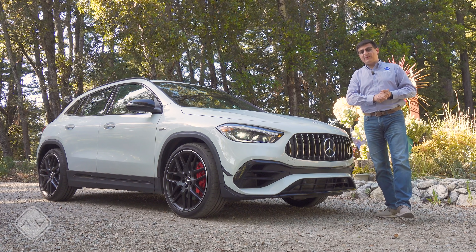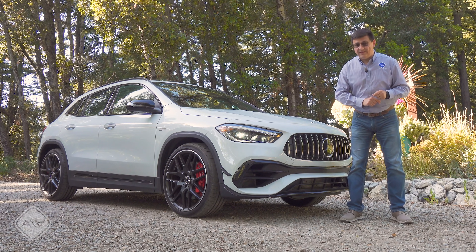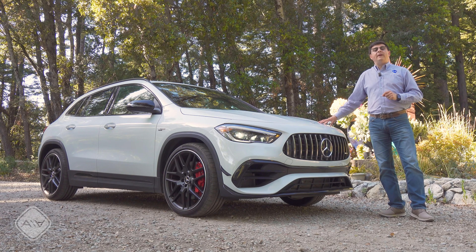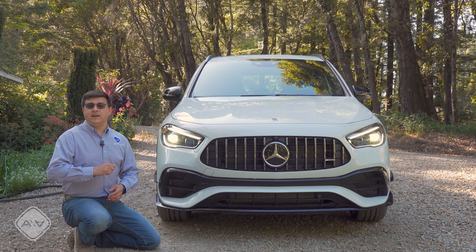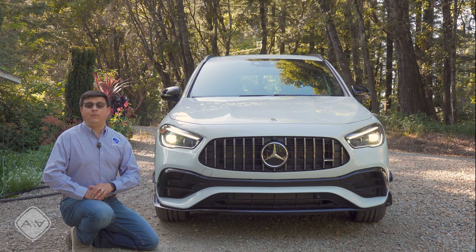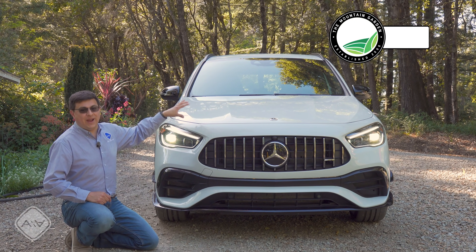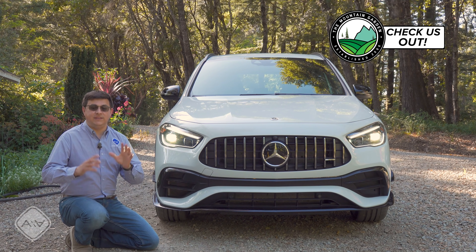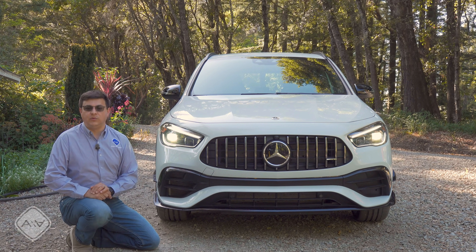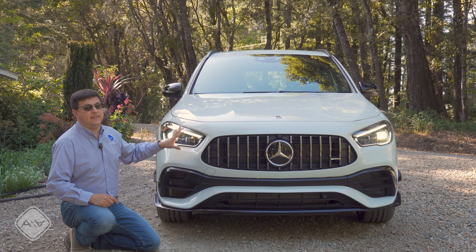But it will cost you significantly more than those other options. The GLA 35 starts over $47,000. This one right here starts at $54,005. If you live outside the United States, you have access to an even hotter AMG hatch — the A45 S hatch — that will give you 416 horsepower out of basically the same two-liter turbo with a decent number of tweaks. That really is the absolute ultimate worldwide hot hatch, but it's not available in the United States. Here, we just get the GLA.